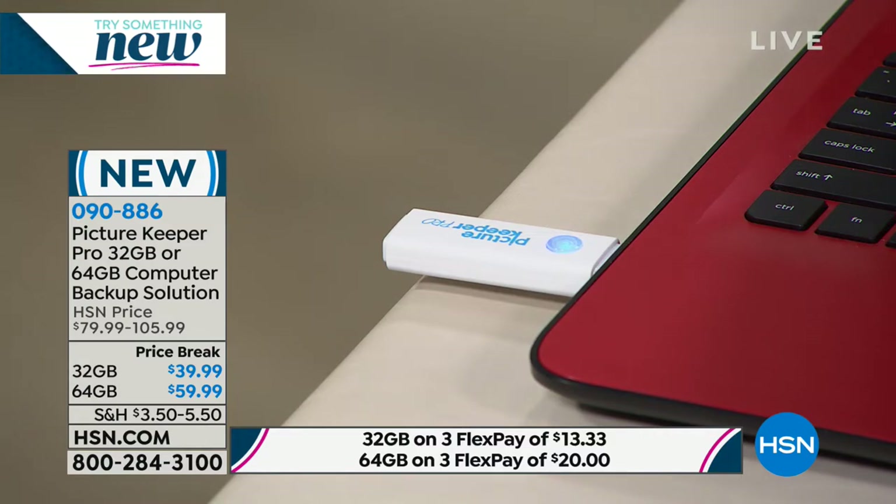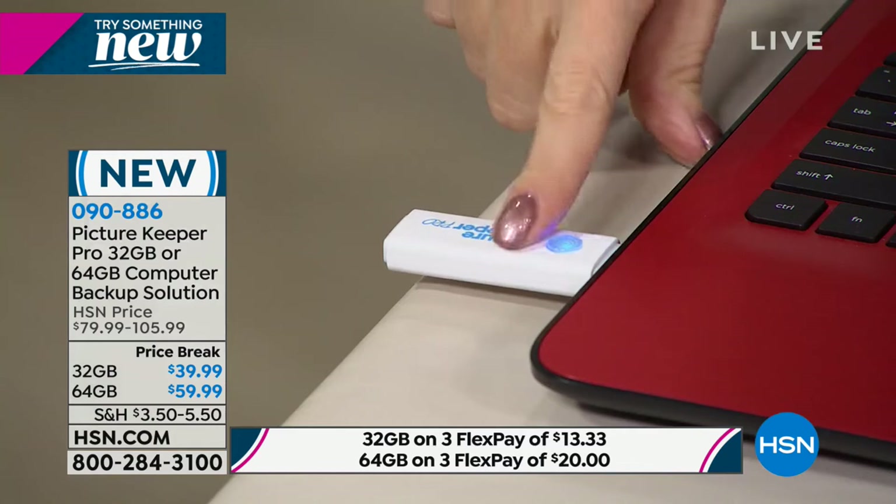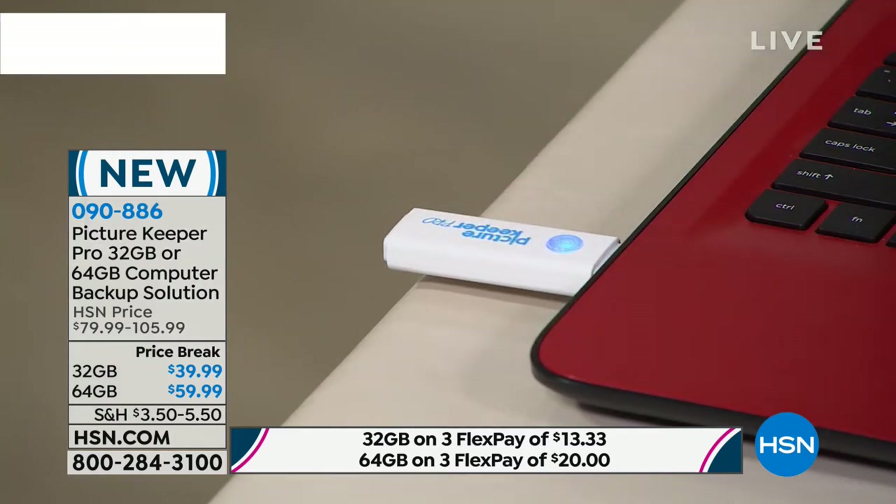A lot of people might be asking, what if I fill it up? Maybe you buy the 64 gigabyte and fill it up. If you decide to get a second Picture Keeper Pro, you can plug it in and it will pick up where the first one left off. You can put two of these in your safe deposit box and keep them somewhere safe, because natural disasters happen all the time. You want access to all your pictures, documents, videos, and music. And again, you're not dealing with the cloud.